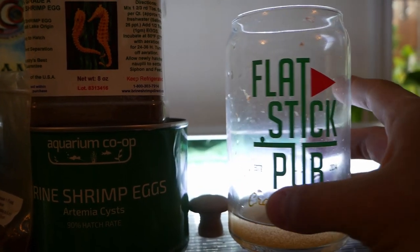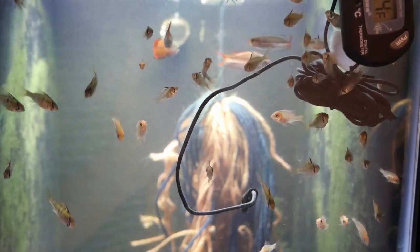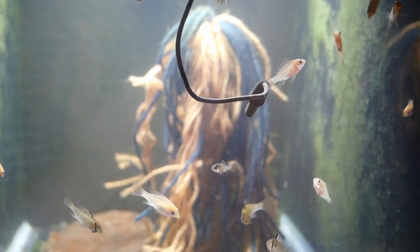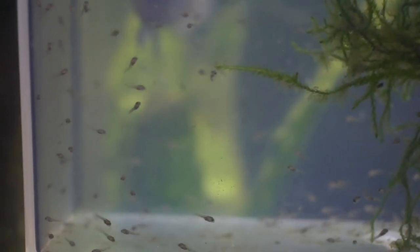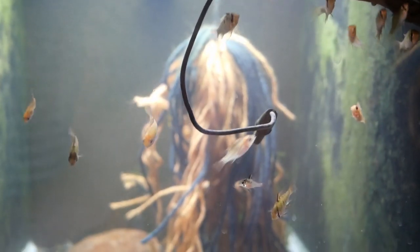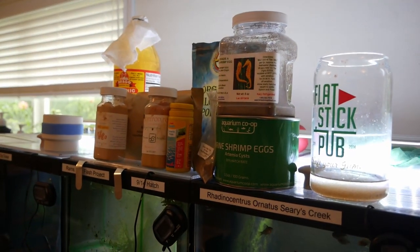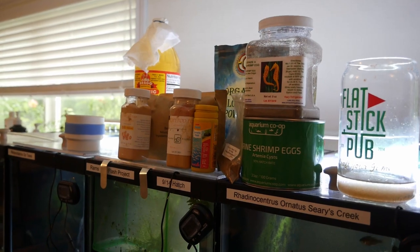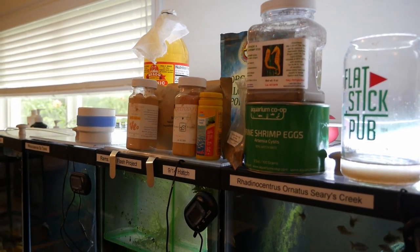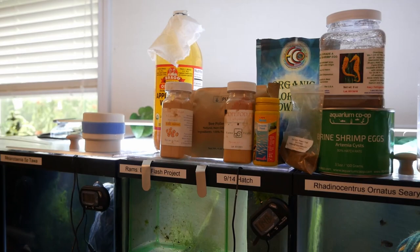First and foremost, even though I like going to the pubs, there's no beer in here. We have a lot of fry in the fish room today. I'm going to show you the foods that I feed my fry to be successful and also what you could feed yours to up your game and be more successful yourself.